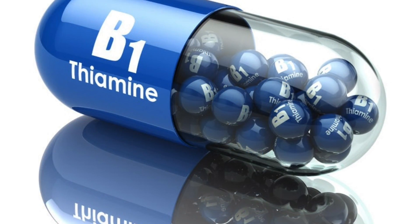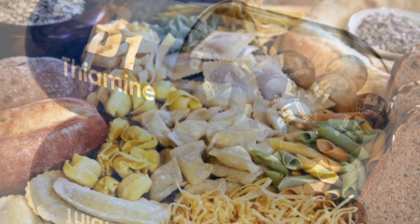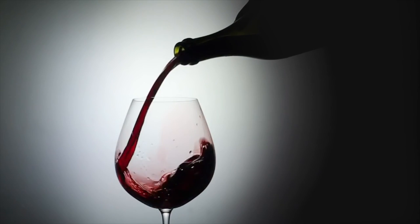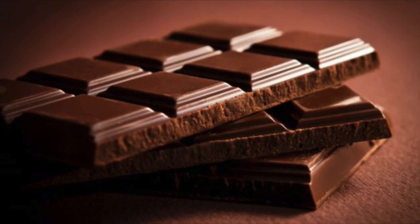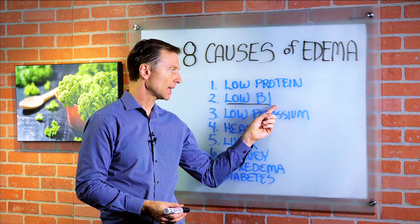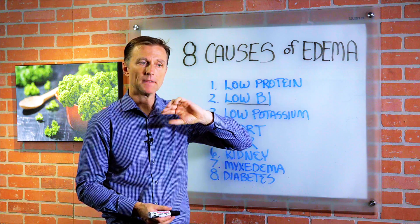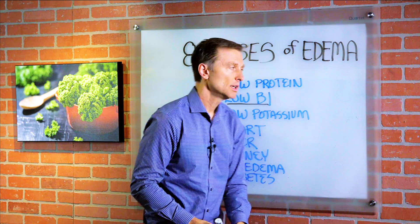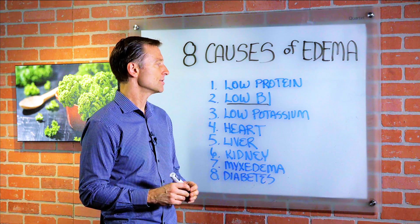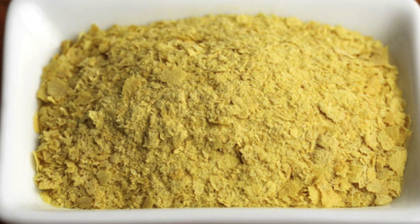Number two: low vitamin B1. A B1 deficiency is called beriberi, and a lot of people have a B1 deficiency because they're consuming too many carbs, alcohol, tea, chocolate, or various other things. If you're low on B1 — even subclinically, and sometimes it doesn't show up in a blood test because it's not quite a major deficiency — you can get swelling in the ankles and feet. It's really simple: take nutritional yeast and/or B1, and the problem is solved.